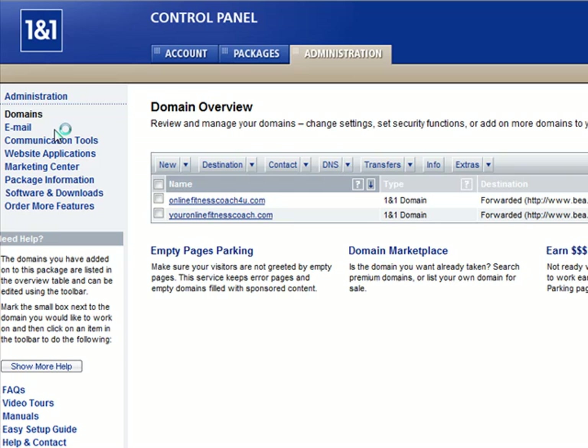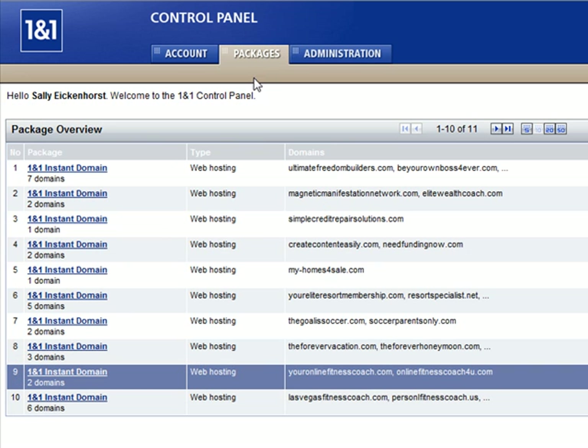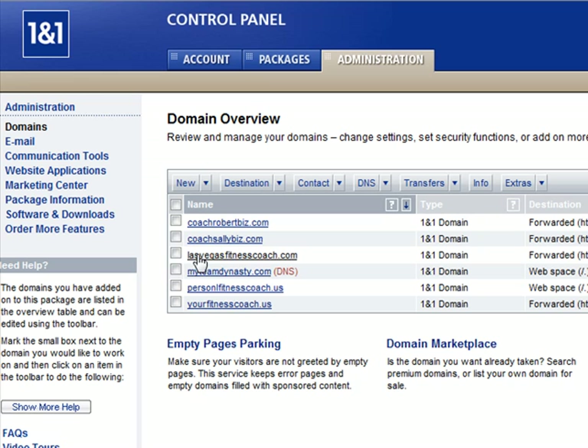Click on manage domains. If you have packages, it'll be a little bit more simple for you. This one is already forwarded, but I'm just going to go ahead and take you in there. Let's click on a different package instead. Once we're in the administration, click manage domains, and we will forward personal fitness coach.